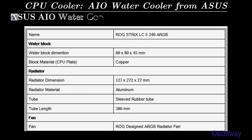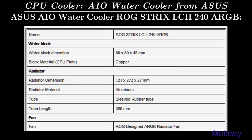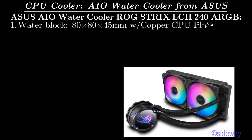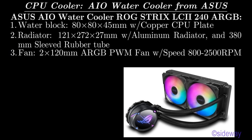CPU cooler: all-in-one water cooler from ASUS. ASUS ROG Strix LC2 240 ARGB. Water block: 80x80x45 mm with copper CPU plate. Radiator: 121x272x27 mm with aluminum radiator and 380 mm sleeved rubber tube. Fan: 2x120 mm ARGB PWM Fan with speed 800-2500 RPM.